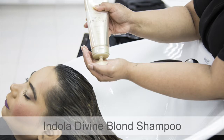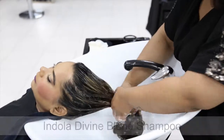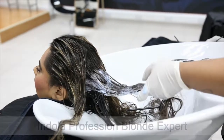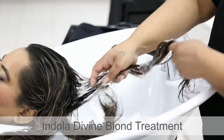We first begin with Indola Divine Blonde Shampoo, perfect for my blonde highlights. Then we use Indola Profession Blonde Expert to tone the hair color. After that, apply Indola Divine Blonde treatment and leave it for 10 minutes.